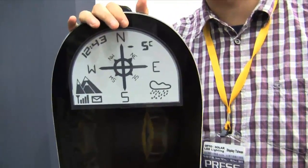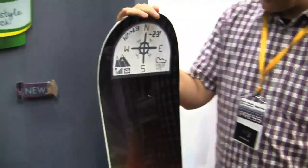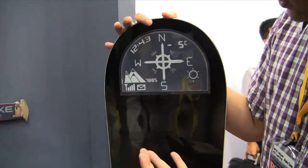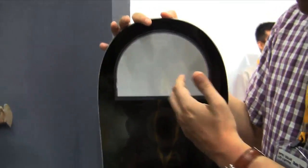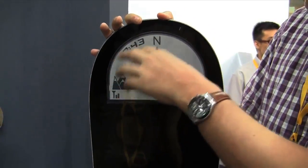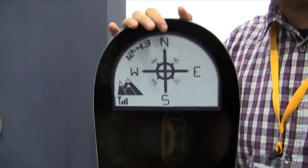Snowboarding isn't so popular over here in Taipei or in Taiwan because we don't have so much snow over here, but as you can tell, they just put an E-Ink display on the tip of the snowboard where you could get maybe directions, a little compass, your time, and whatever kind of information you need on your snowboard.